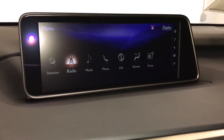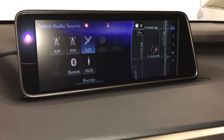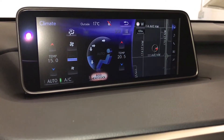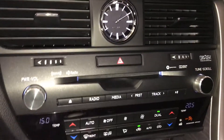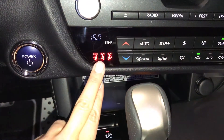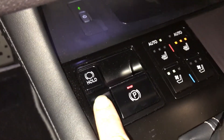15-speaker Mark Levinson premium audio system: AM, FM, HD radio, satellite, CD, Bluetooth, auxiliary and USB. Dual-zone climate control, AC, Eco, heat and cool — you have front and rear defrost, side mirrors heated. Analog clock, seat belt indicator for the back row, engine start and stop button, electronic parking brake, brake hold.